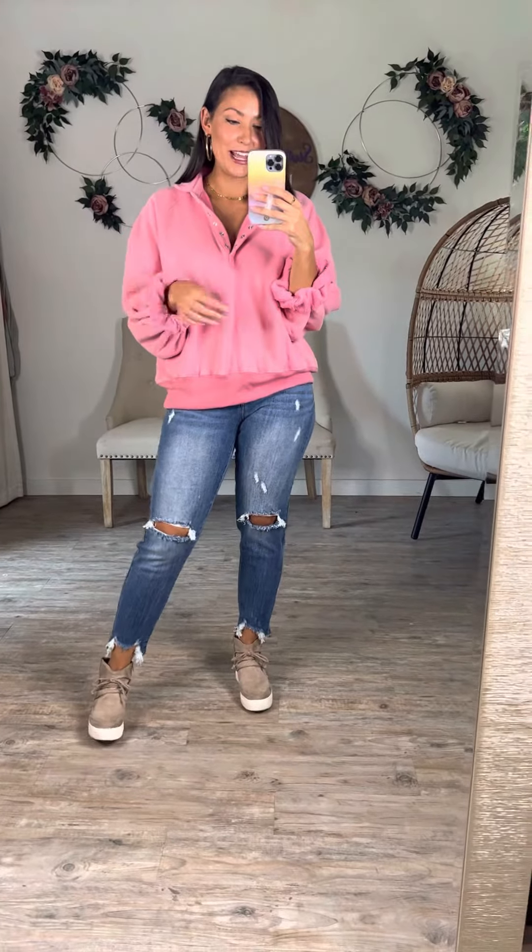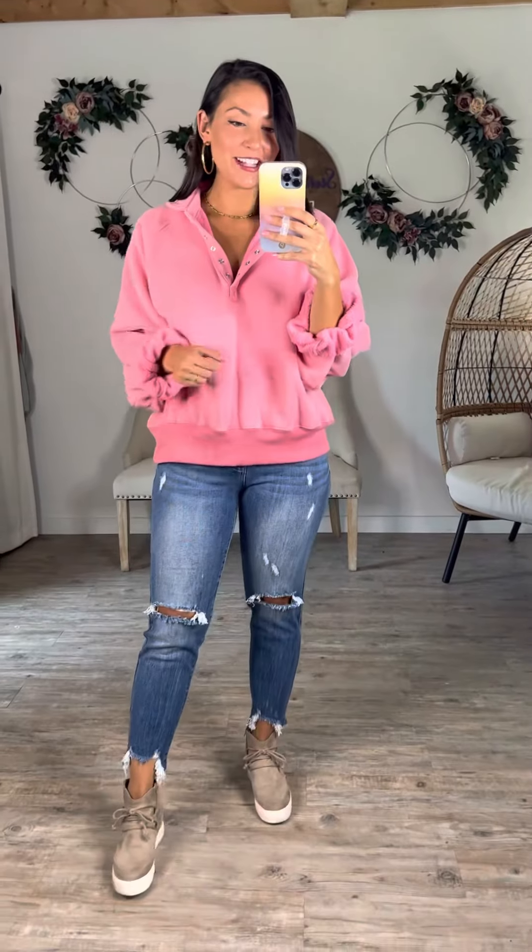I would say it's true to size — I'm wearing the medium here. You guys can grab it now.